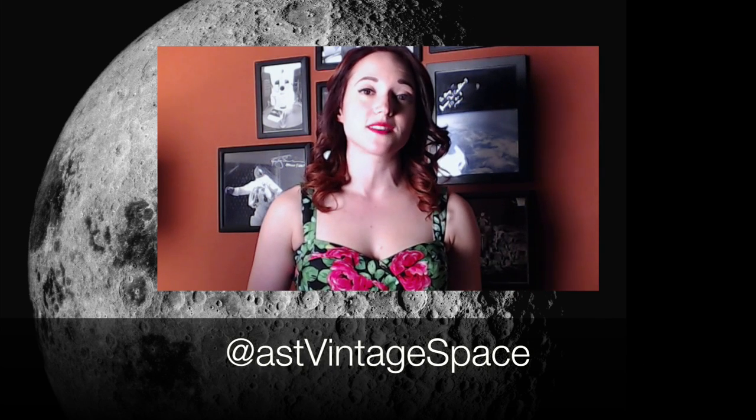What do you guys think of Luna 3's images? Leave your questions, comments, and any thoughts below. For a more detailed look at Luna 3's mission, check out the latest article on Vintage Space over at Popular Science. You can find me on Twitter as ASTVintageSpace, and for weekly Vintage Space video updates, don't forget to subscribe.